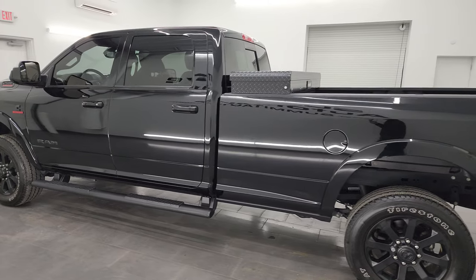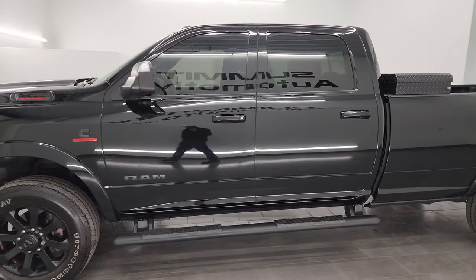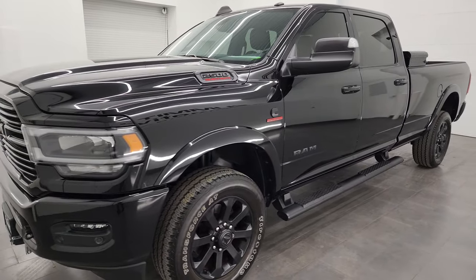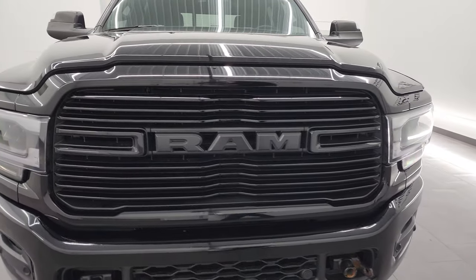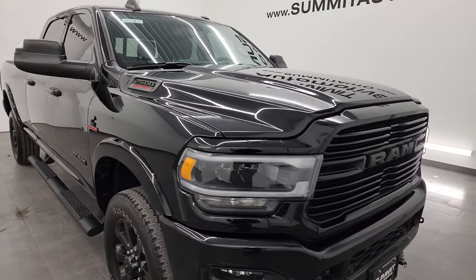This 2022 Ram 2500 has a 6.7 liter Cummins diesel engine paired up with the six speed 68 RFE automatic transmission. This truck has been fully safety inspected by our service shop, has a fresh oil and filter change, all the fluids have been checked and topped off. This truck is 100% ready to go.